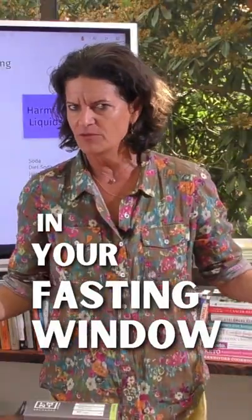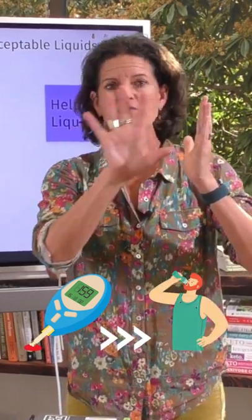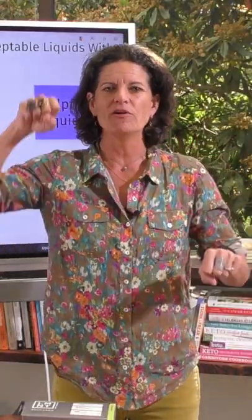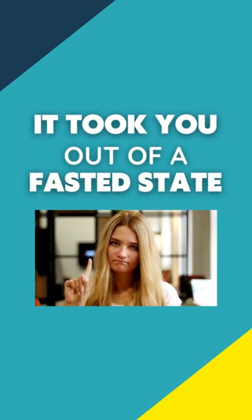What can you drink in your fasting window? Take a blood sugar reading, then drink the drink you're thinking of incorporating into your fasting window. A half hour later, take a second reading. If those two numbers are equal, it worked for you. But if that second number is higher than the first, it took you out of a fasted state.